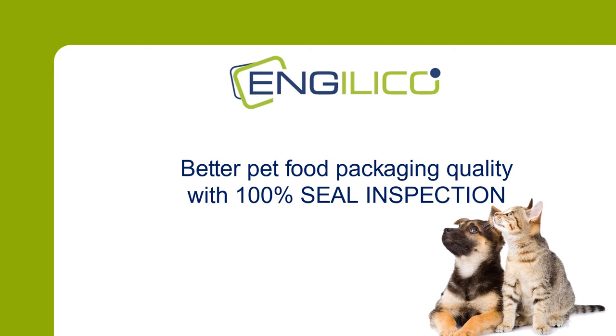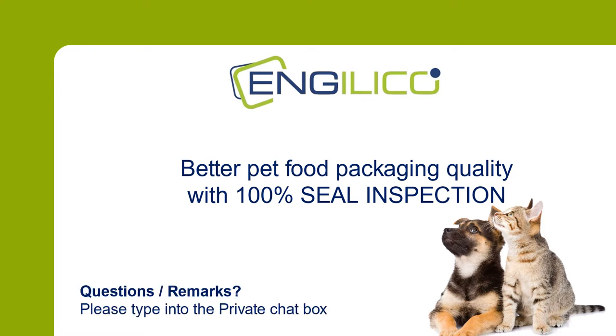Hello, welcome to Angelico's webinar on how to improve packaging quality and productivity for pet food in flexible packages using inline 100% seal inspection. My name is Renat van Kouter and I will be the presenter of today's webinar. The audience is muted but if you have questions please type these into the private chat box. We will follow up these questions after the webinar. The presentation will also be recorded so you can view it later at your own convenience.